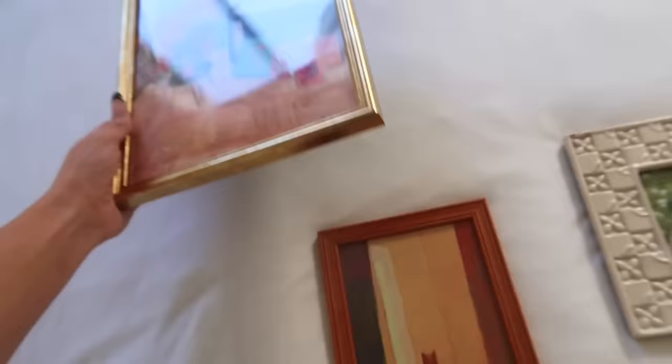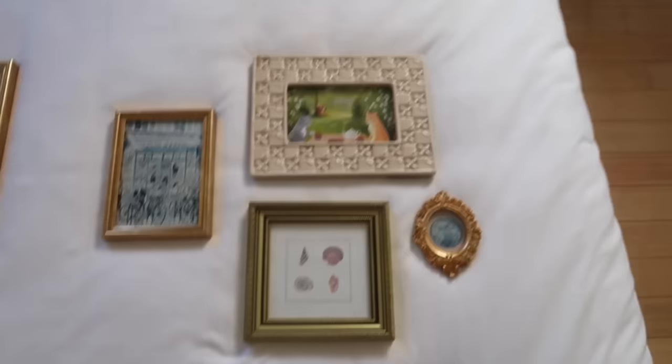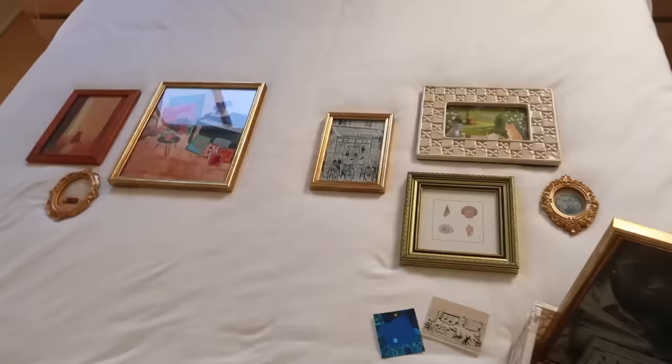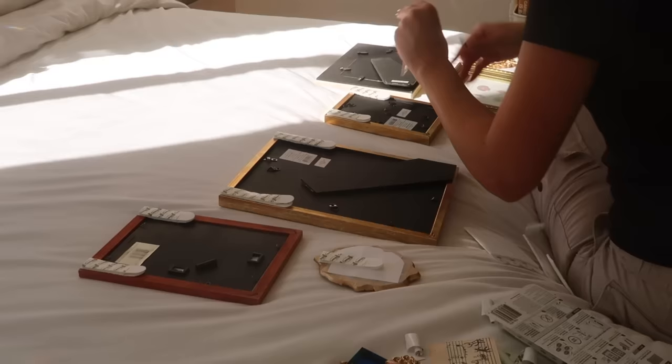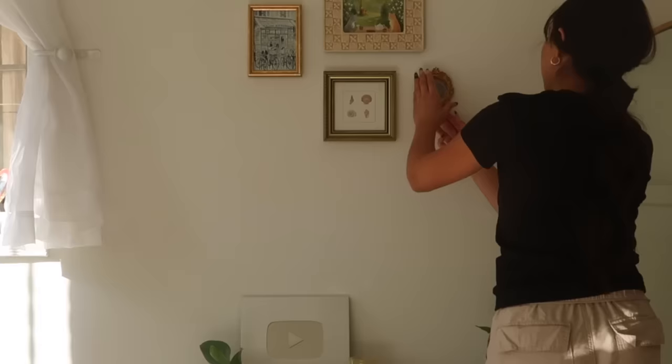I'm planning on using these two prints and this one above my bed on this wall — we'll just see how it looks and play around with the layout. I'm hoping that looks good. This little layout is kind of what I'm thinking for this other area, but nothing is set in stone. I'm also very nervous about hanging all of these up because I don't want to mess anything up. I'll try my best and show you guys how it goes. I'm all done hanging up the pictures and I am so excited for you guys to see — I love it so much more than I thought I would.